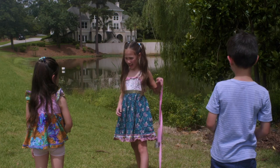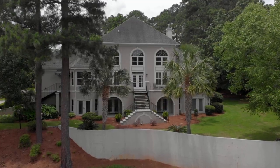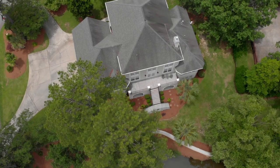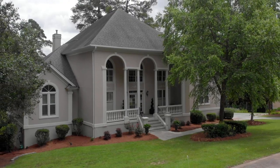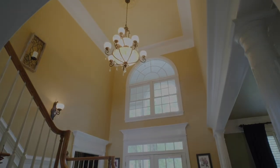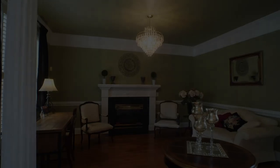Look at that house, it looks like a castle. I hope that you can show us inside.